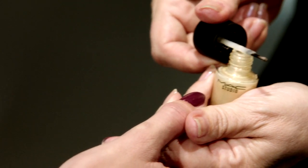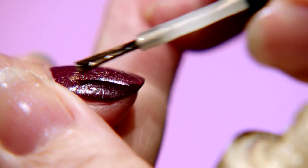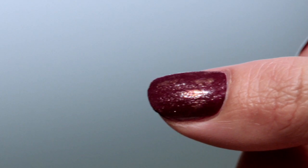And if I take for example the gold opal, get nearly all of the polish off the brush so it's virtually a dry brush, and then just very lightly flick that over the surface of the leather — you sort of get an antique leather look.